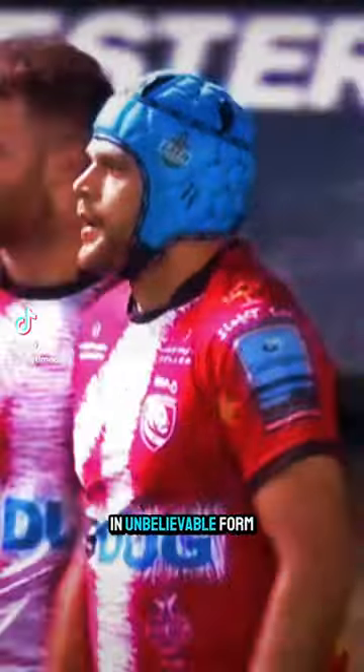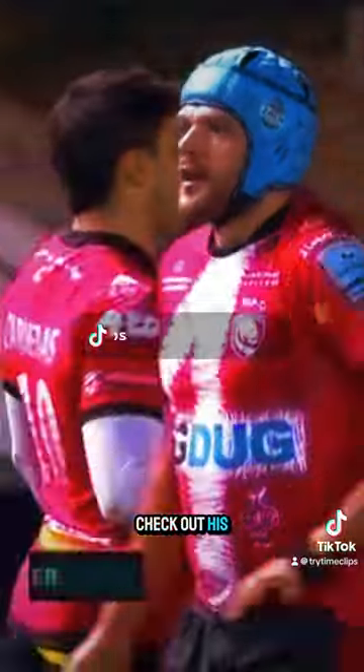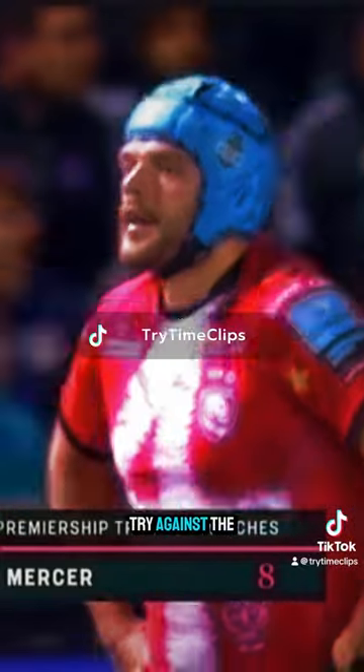Zach Mercer is in unbelievable form for Gloucester. Check out his involvements in the build-up to his try against the Tigers.